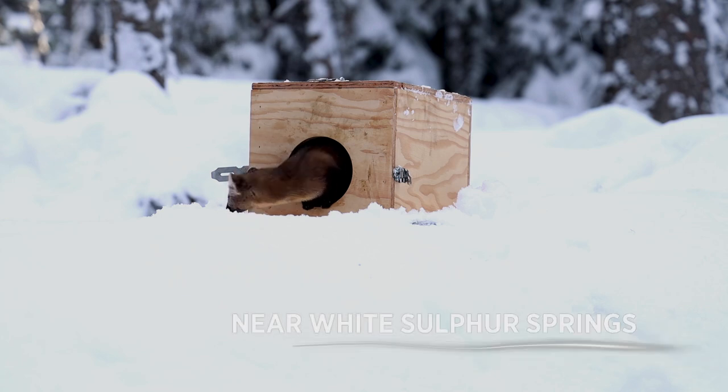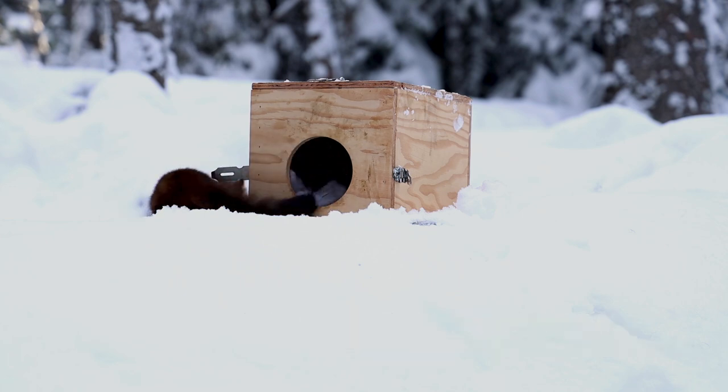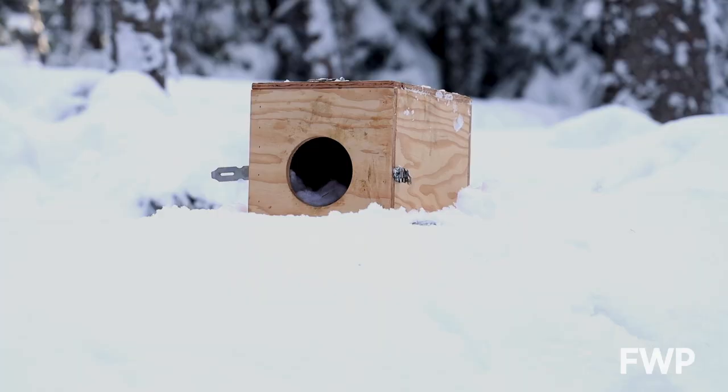For the first time in nearly 100 years, Pine Marten grow in Montana's Little Belt Mountains. This is a real restoration project — a conservation project to restore species like Marten that were historically common in these central Montana island ranges.